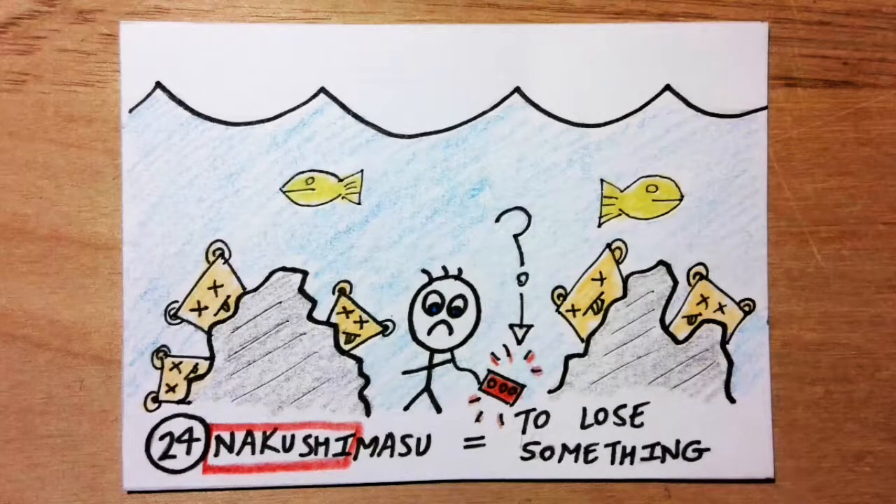Nakushimasu means to lose something. Nakushi sounds like 'Naka's yard' and 'sea.' Imagine visiting Naka's yard under the sea, fairy tale style, and losing your dog there. You want to find your dog fast.